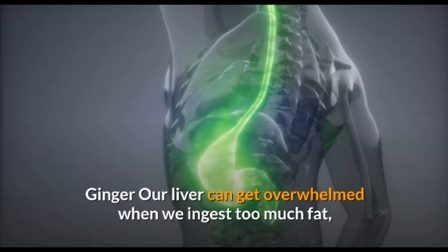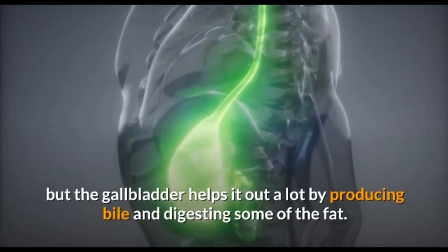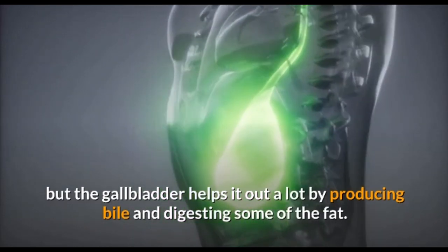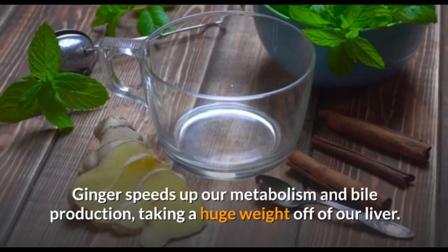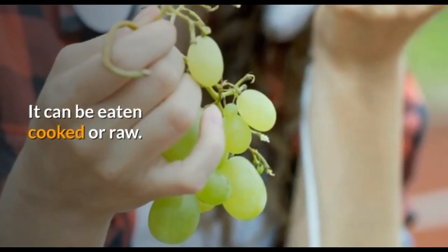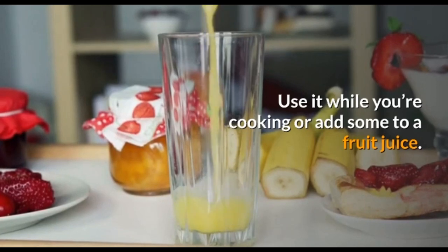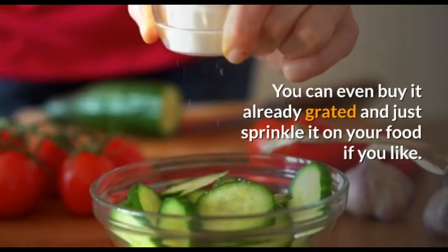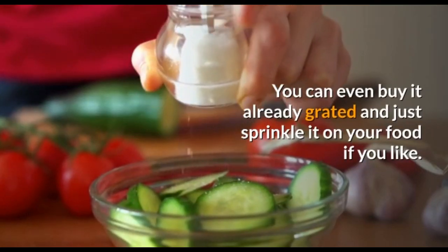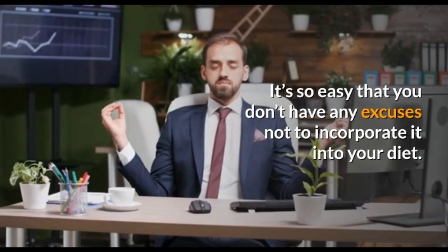Ginger: our liver can get overwhelmed when we ingest too much fat, but ginger helps it out a lot by producing bile and digesting some of the fat. Ginger speeds up our metabolism and bile production, taking a huge weight off our liver. It can be eaten cooked or raw — use it when you are cooking or add some to a juice. You can even buy it already ground and just sprinkle it on your food.